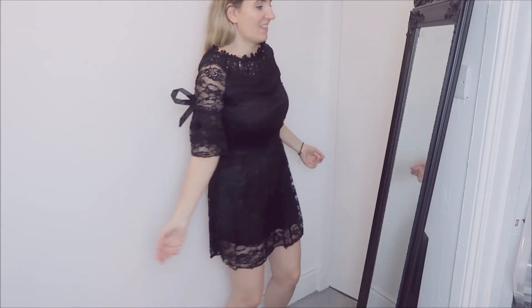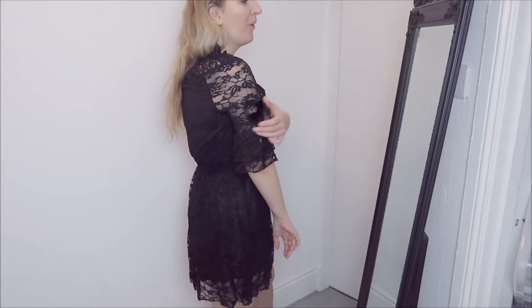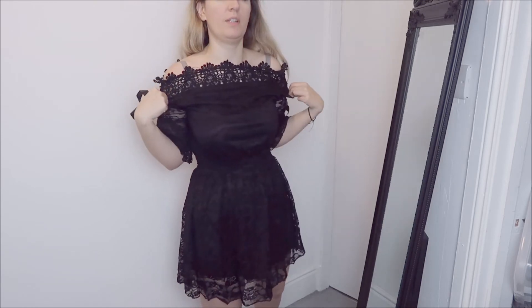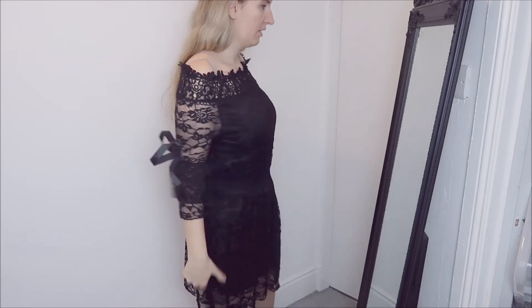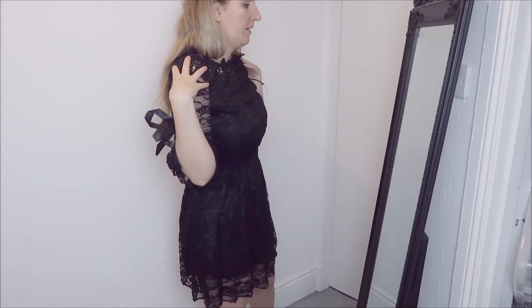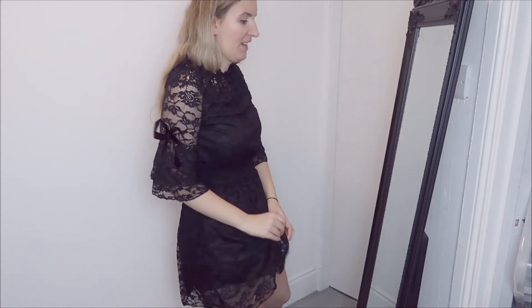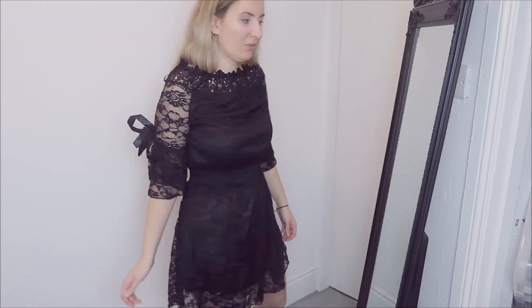Next we have another dress and I'm in love with this one - it's so gorgeous! It's quite short but not too short. It's got lovely puff balls on the sleeves and I really love the lacy details. You can make it a bardot dress by pulling this bit down, but I'll probably just keep it on the shoulder. I really don't know what to say about this one because I just love it - it's so cute. It's polyester, like a curtain material, but it has a nice soft under-dress. I'm keeping this one.